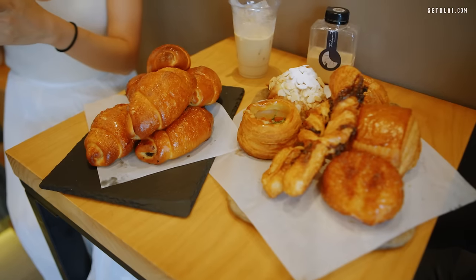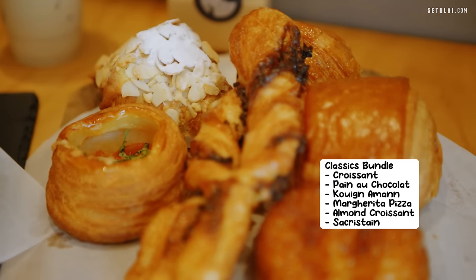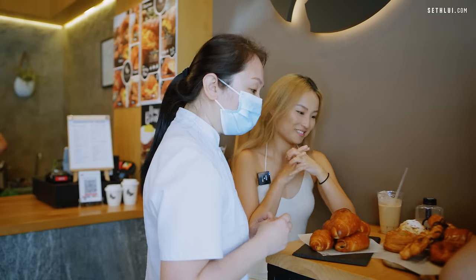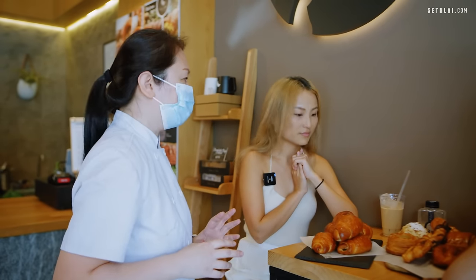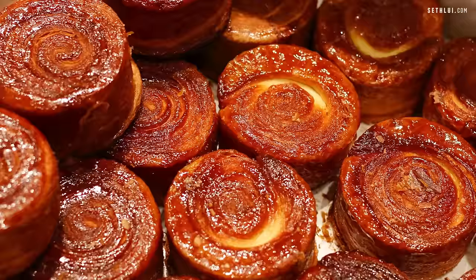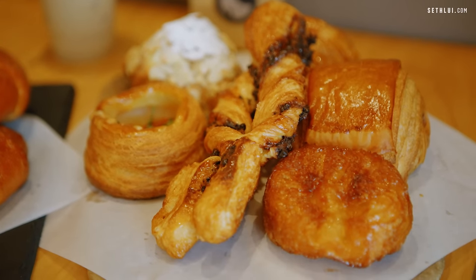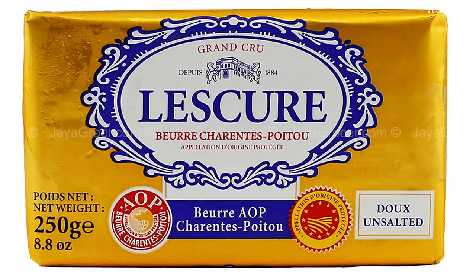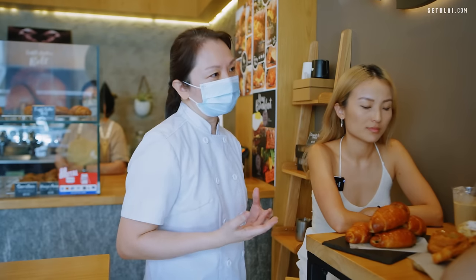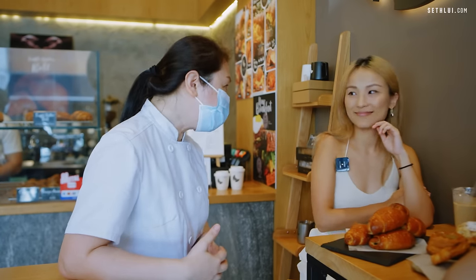We have six pastries in the classic bundle: croissant, pan au chocolat, Queen Amand. This is our Queen Amand — it may be different from what you see from some bakeries. This is actually the first original shape when they first came out with it. For our pastry we use Alakadia butter, which is a French AOP butter. That's our almond croissant — we have our own house-made almond cream.